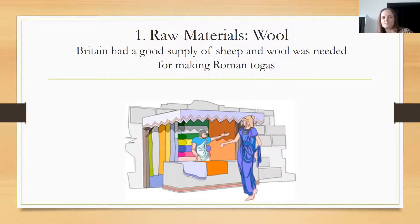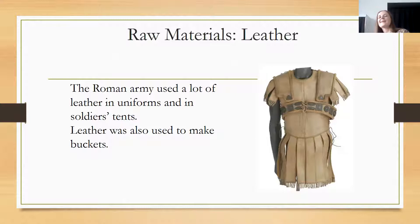Looking at raw materials: Britain had a good supply of sheep and wool, which was needed for making Roman togas. The raw material needed to make clothes was wool, which came from sheep and was used to create the material for Roman clothing. There was also leather as a raw material. The Roman army used a lot of leather in their uniforms and in soldiers' tents, and it was also used to make buckets because leather can be made quite waterproof and could carry water.